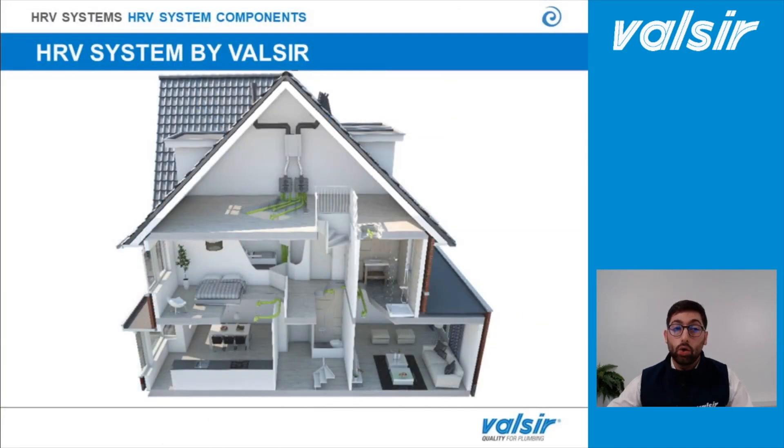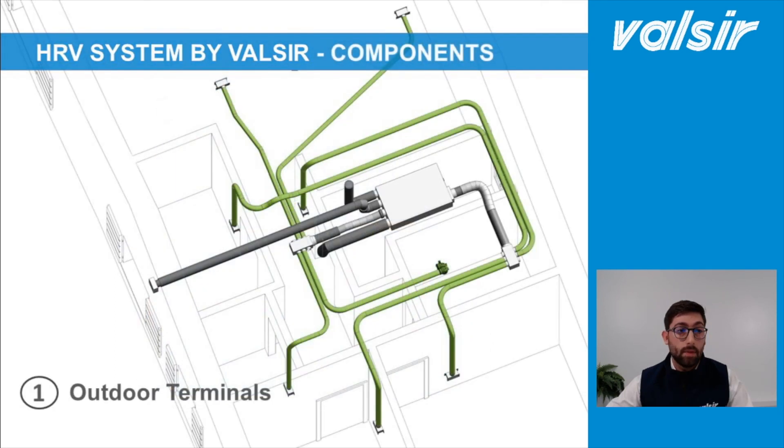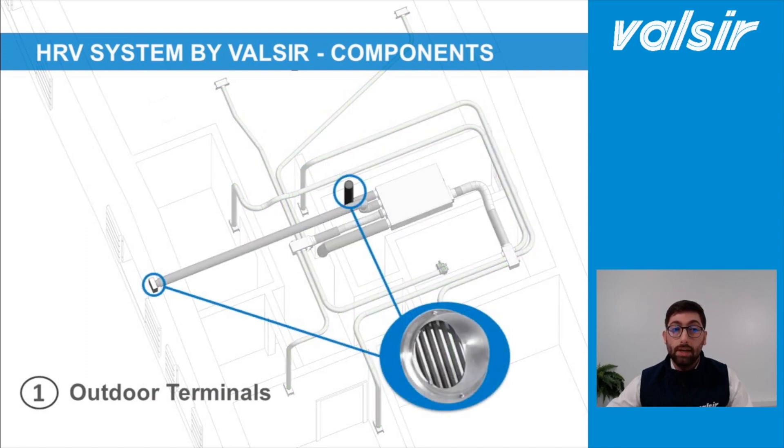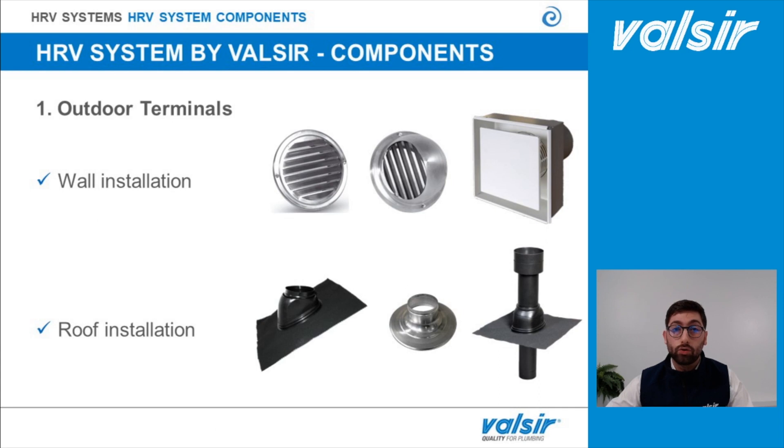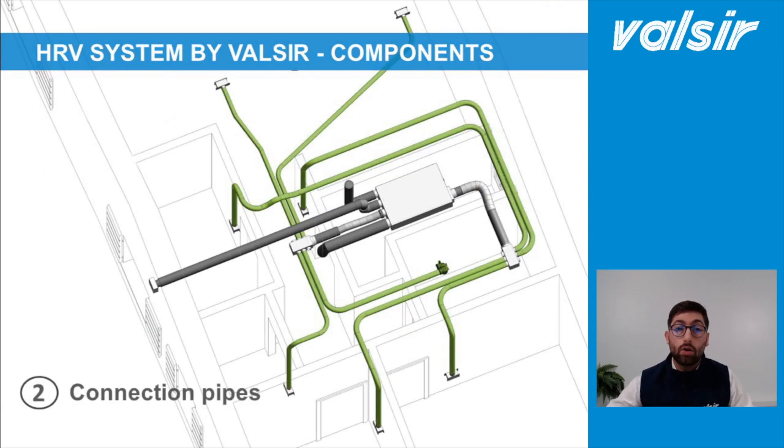Today, in order to understand how this double-flow mechanical ventilation system works, we are going to see all the components of the system following the flow path of the air. Let's start with the first component: the outdoor terminals. Outdoor terminals can be installed on the wall or on the roof. In a standard and advised installation, we install the incoming-flow outdoor terminal on the wall and the outflow terminal on the roof. Valsir can provide several types of solutions for both wall and roof installation.